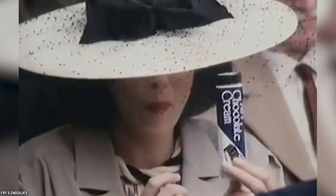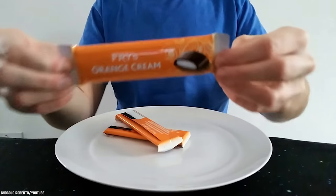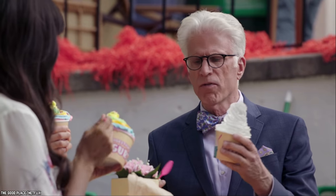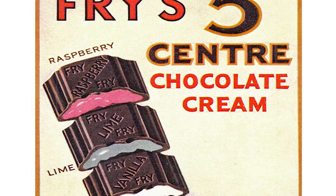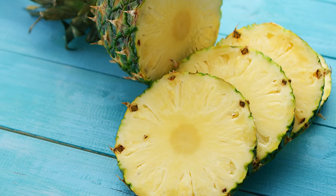While the original Fry's Chocolate Cream is delightful, there are other flavors available these days, including candy bars with orange fondant or peppermint fondant centers. Examples of discontinued flavors that were offered for a very long time include lime, pineapple, and raspberry.